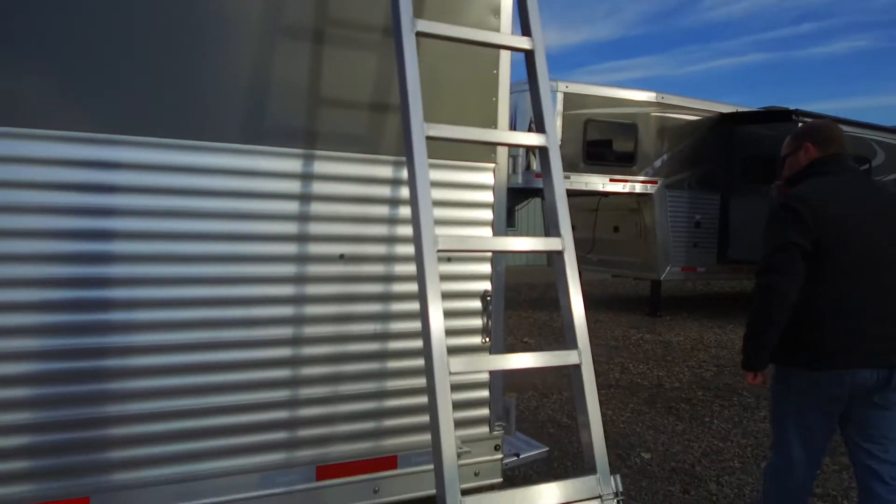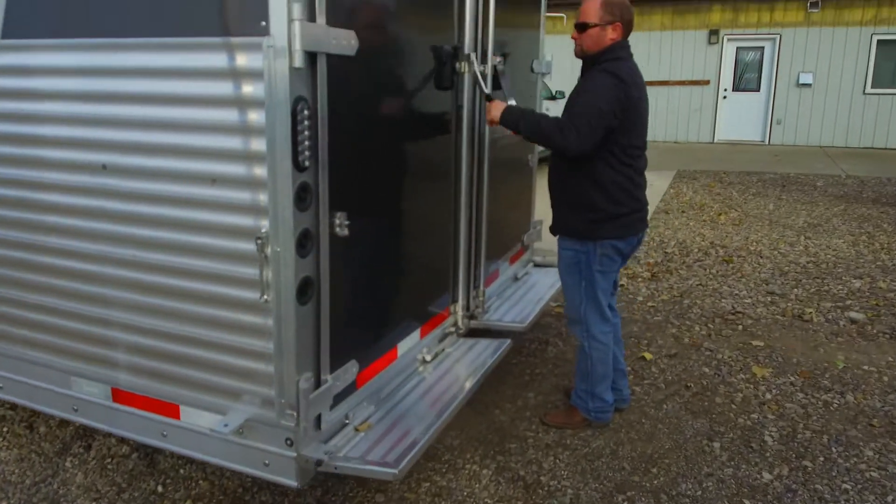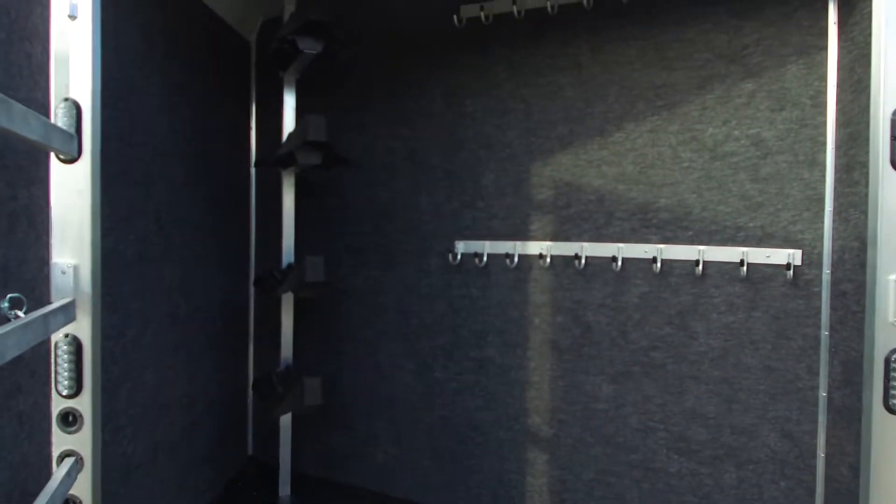We feel we've got one of the best ladders in the business — it folds out and you're walking up on an angle instead of hauling yourself straight up a ladder, which makes it a lot easier. And then around to the back here we have a full rear tack.